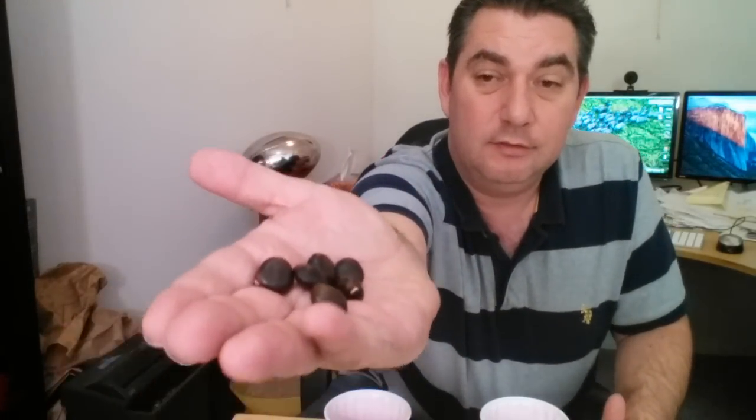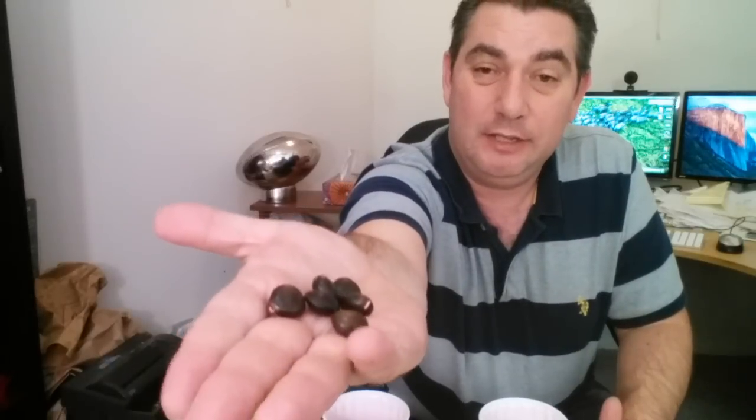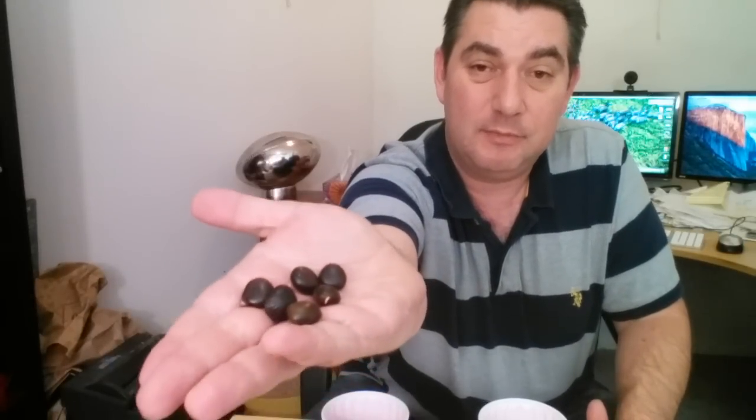So let's have a look at the seeds. Here's just a handful of some seeds — there's been no attempt to germinate these; these are just seeds that I had.